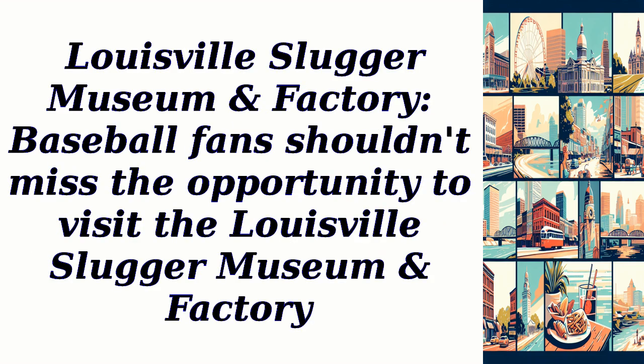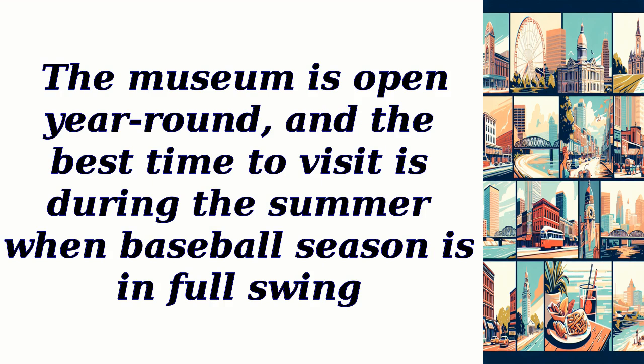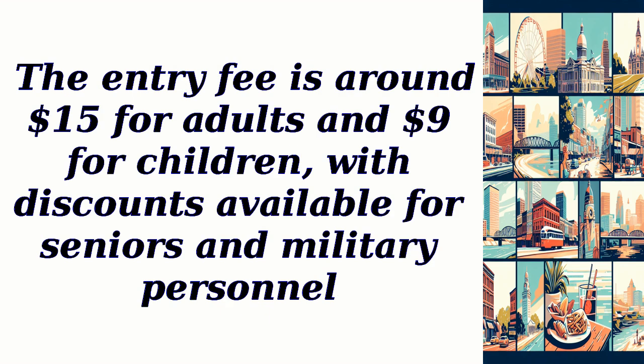Louisville Slugger Museum and Factory: Baseball fans shouldn't miss the opportunity to visit the Louisville Slugger Museum and Factory. Explore the history of this iconic baseball bat and witness the manufacturing process. The museum is open year-round, and the best time to visit is during the summer when baseball season is in full swing. The entry fee is around $15 for adults and $9 for children, with discounts available for seniors and military personnel.